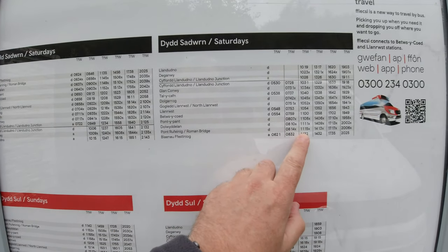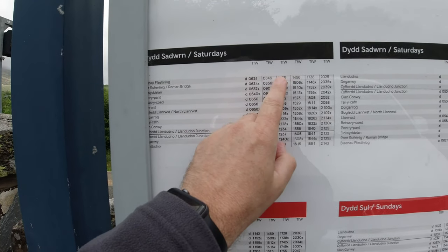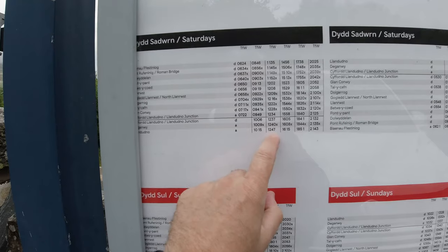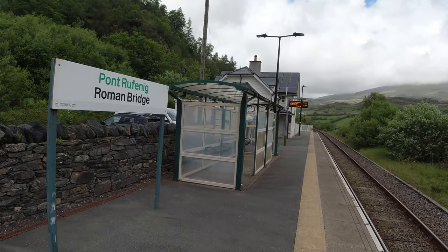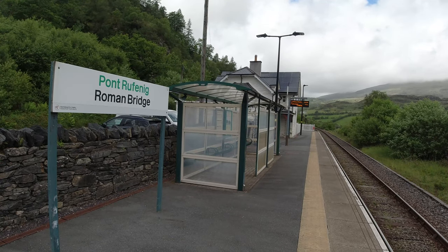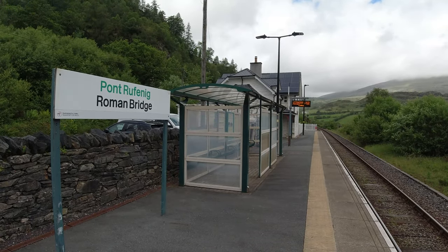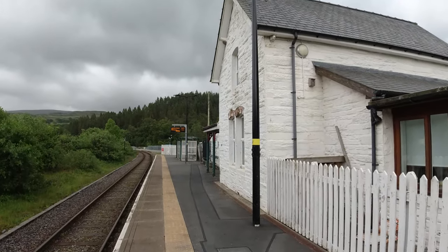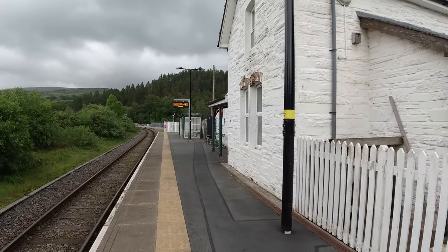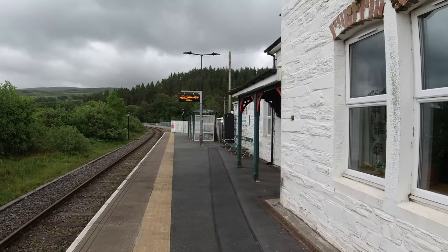I would then stay on it as it formed the 11:35, heading back up to Llandudno with an expected arrival time of 12:47 in the afternoon. It's a very quiet spot, isn't it? For what is quite a large station building, built in 1879, there's no village here. It's just named after an ancient bridge over the nearby River Lledr. Like many others, the station house is now privately owned.